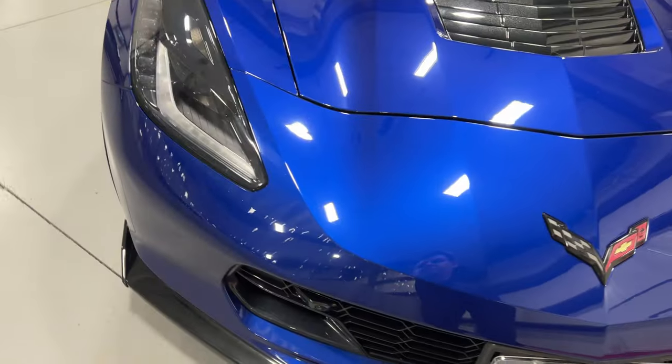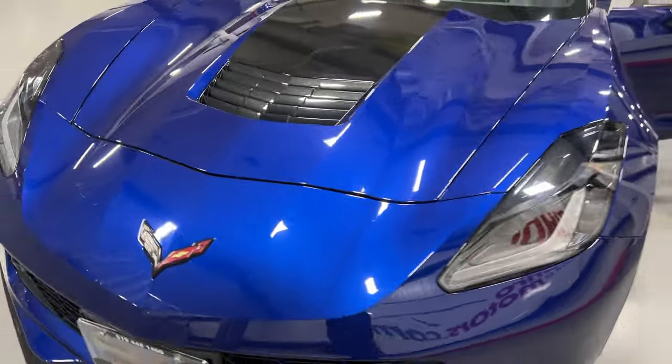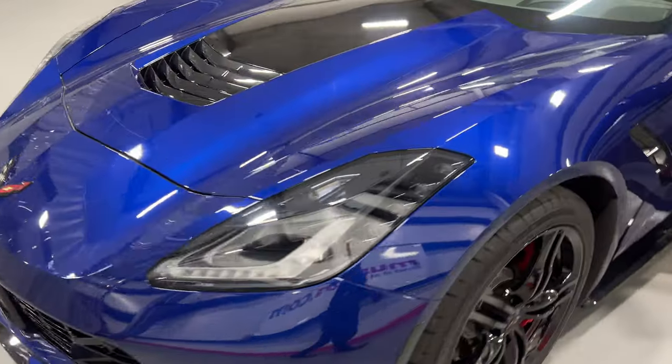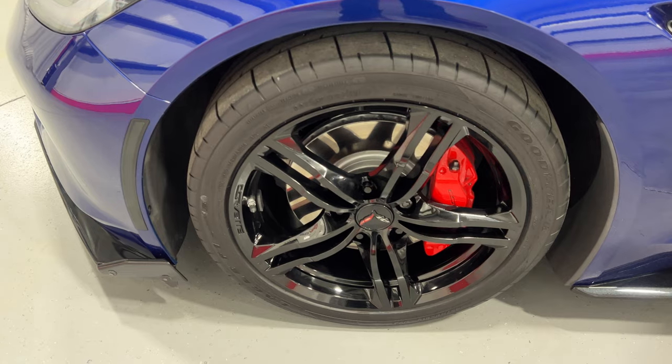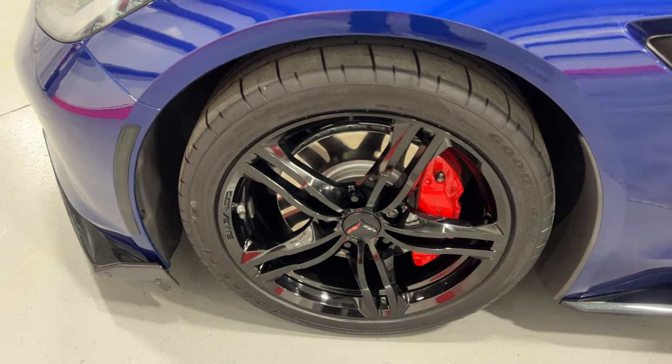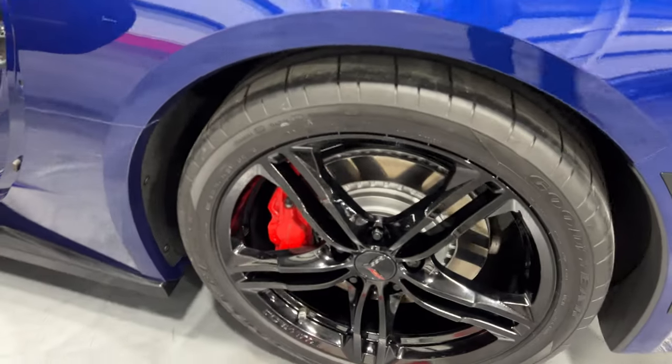In terms of issues, there are some tiny stone chips that have been touched up — one here and one over here. Nothing major; most of them are the size of a pinhead, but they're there — nothing you won't get from going down the road. Shifting around to the other side, the front wheel again features nice black gloss wheels, red painted calipers, painted rotors, and Goodyear tires.